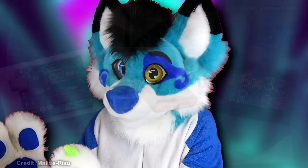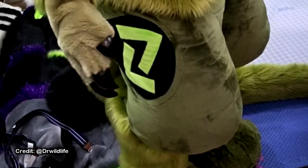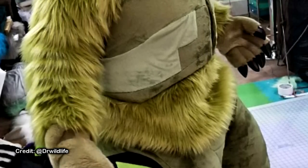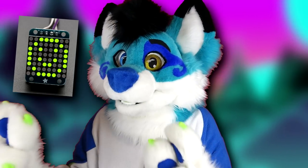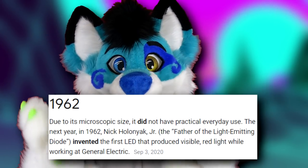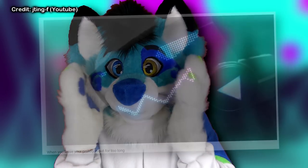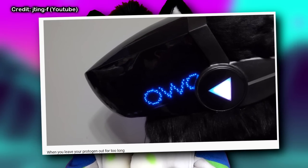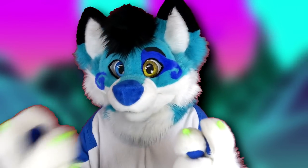They're not that difficult to make, right? But in all seriousness, protogen fursuits share a lot in common with most other types of fursuits — until we get to the top. That's where we have the star of the show: LEDs. LEDs aren't particularly anything special in 2021, but the fact that they're the acting face of protogen suit heads leaves the door open for countless types of expressions, limited only by your imagination and programming skills.